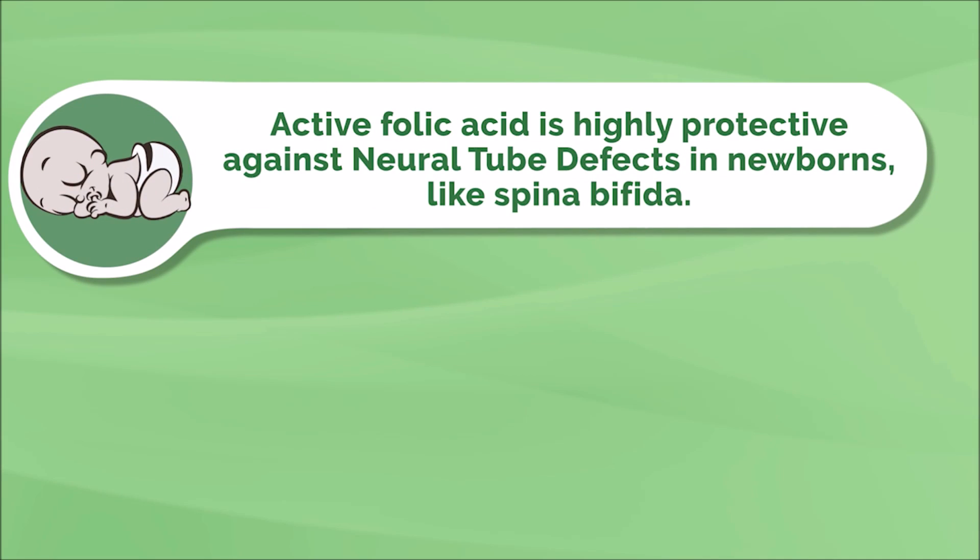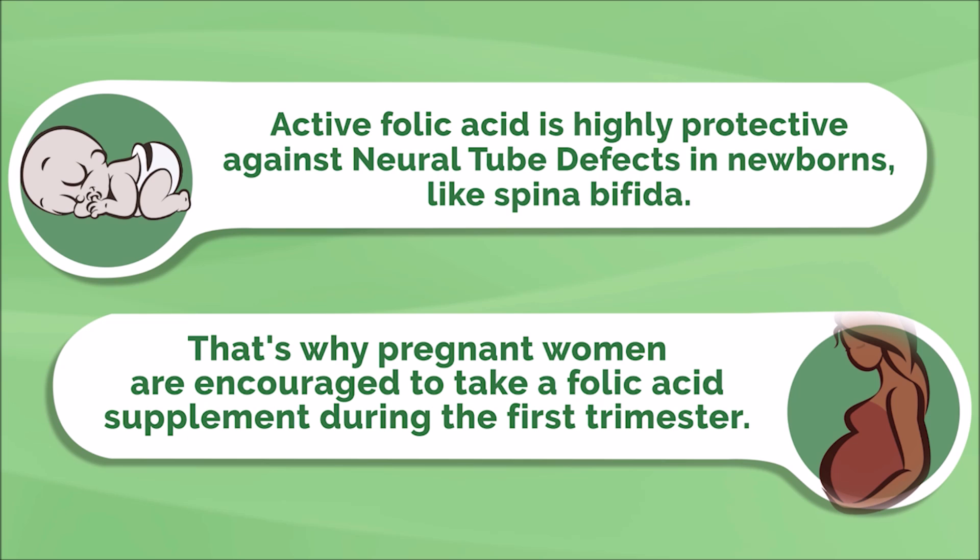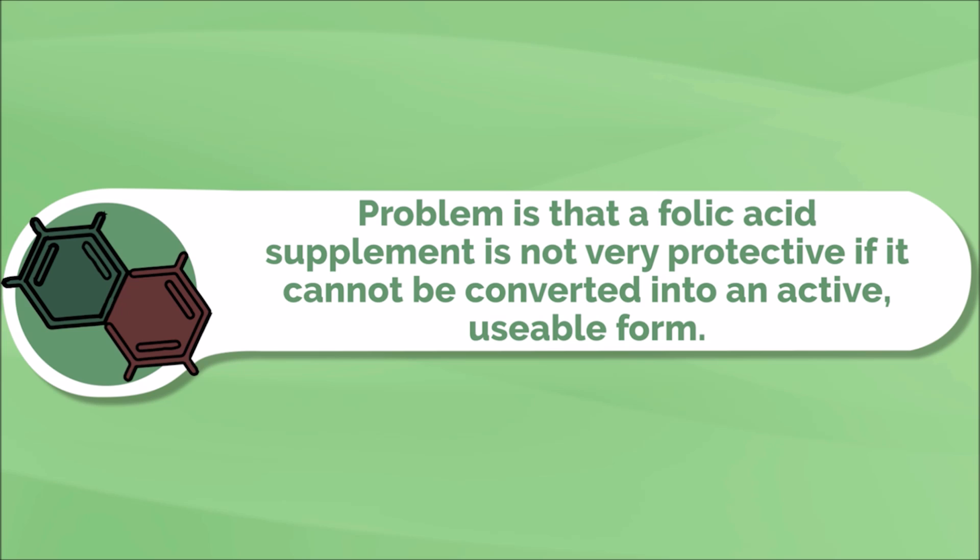Innocent until proven guilty. There's one other area of health where an MTHFR mutation can be influential, and that is during pregnancy. This is because active folic acid is highly protective against neural tube defects of newborns, like spina bifida. That's why all pregnant women are encouraged to take folic acid supplements during the first trimester. The problem is that folic acid supplements are less likely to be protective if they do not get converted into their active form. So testing and flagging an MTHFR mutation could be particularly useful, especially for women of childbearing age or if you have had recurrent miscarriages.